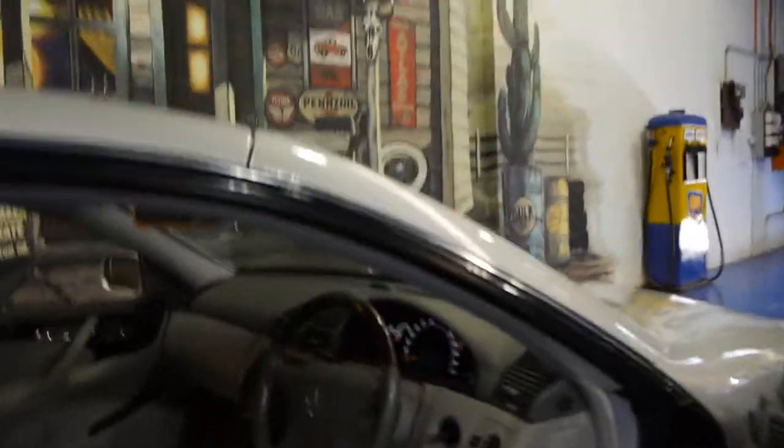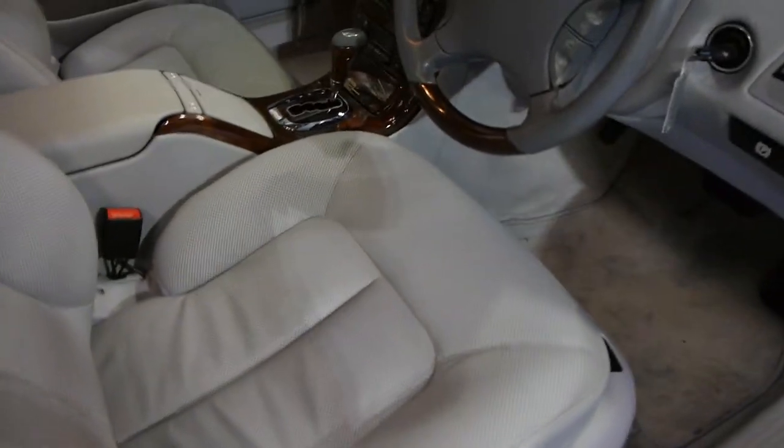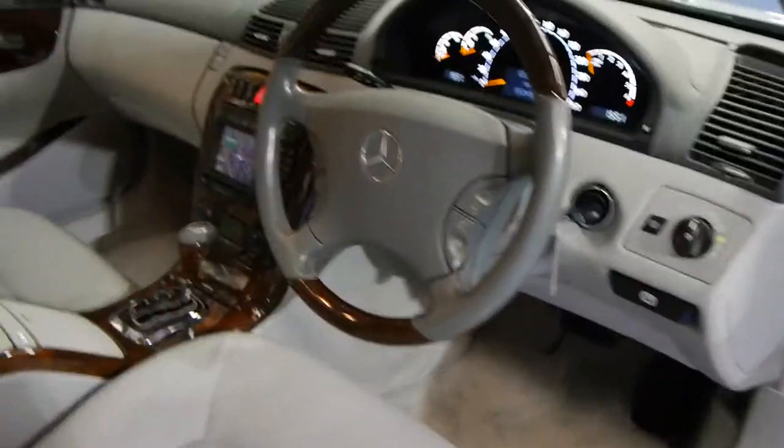It's got the woodgrain steering wheel and the light grey leather interior is in excellent condition. Even looking down at the bottom here — they sometimes tend to crack and whatnot — the woodgrain is also in very good condition. This is not a car that's been kept outside; it's obviously a car which has been garaged.